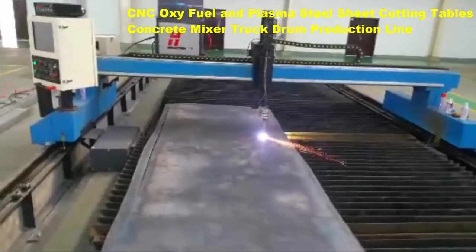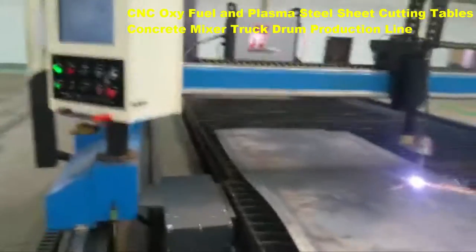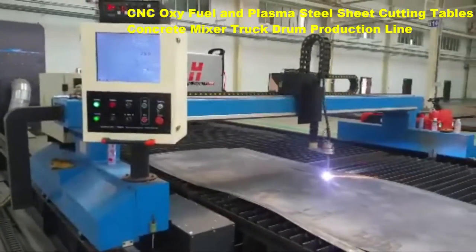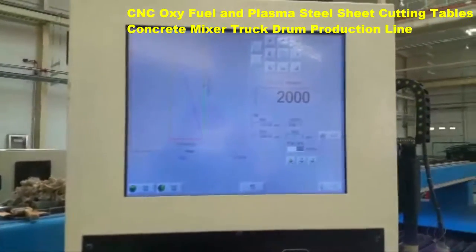loaded by network connection or USB port. Reliability is ensured by the control's solid-state disk drive and robust industrial operating system. Oxy fuel cutting is a process that utilizes oxygen and fuel gases in order to cut